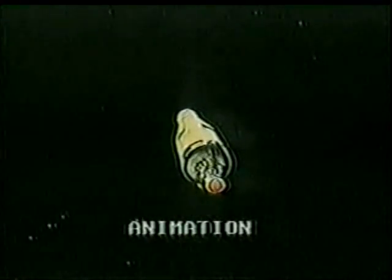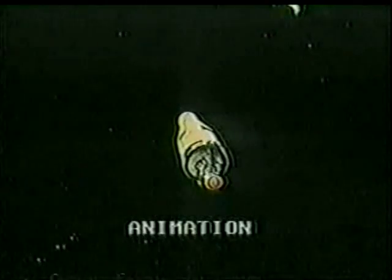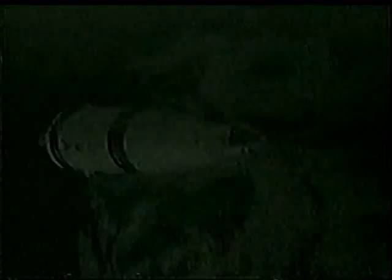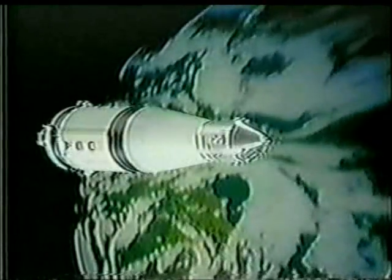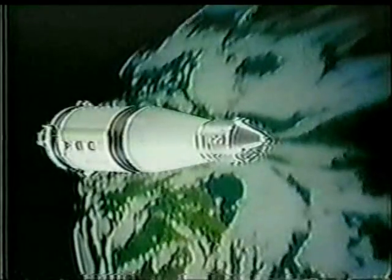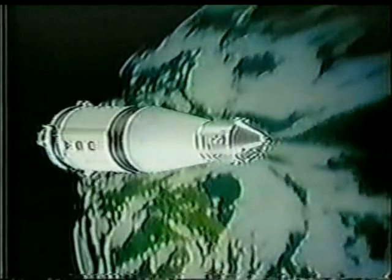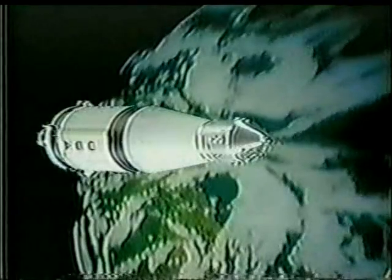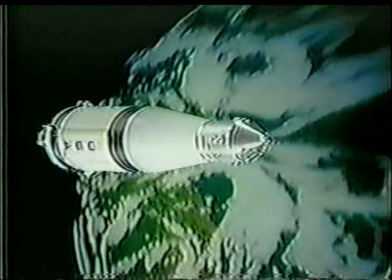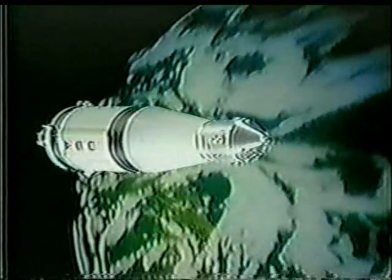According to our calculations, the engine should have shut down now. Houston, in the blind at cutoff — up telemetry IU to accept. Engine cutoff confirmed. Roger, copy — that third stage has done the job. Roger, copy, they're on the way to the moon.